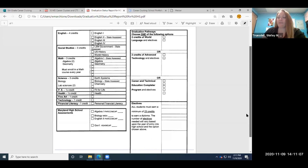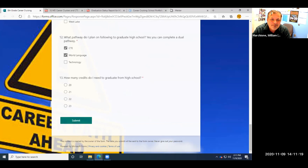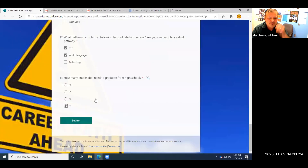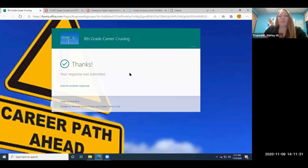So lastly, going back to the form — how many credits do I need to graduate from high school? 23 credits. We're going to mark 23, hit submit, and we have completed our career cruising piece of picking a cluster and deciding where we may want to go and what pathway we want to take through high school. Now the next piece is to select the actual courses.